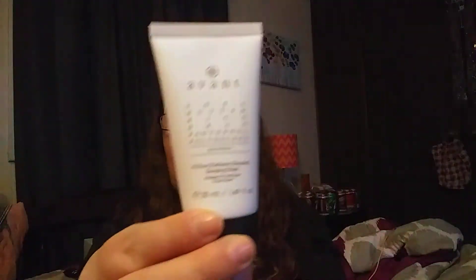Next we have the Avant Skin Care Six Hour Radiance Renewal Sleeping Mask. Wow — $107! $107 — I mean, holy moly.